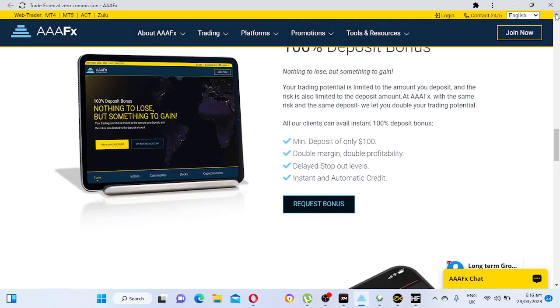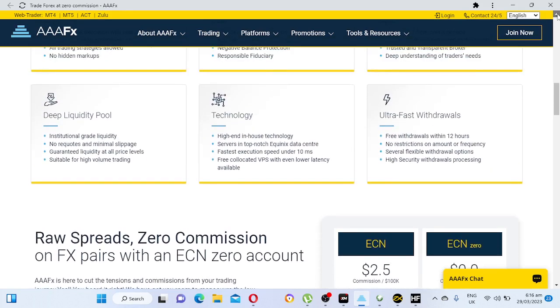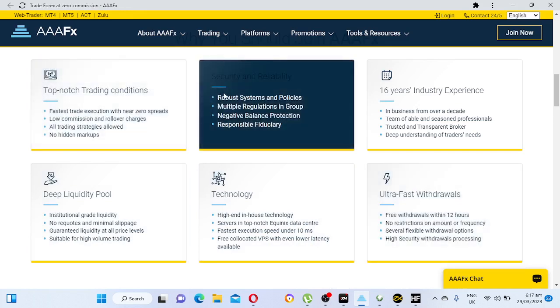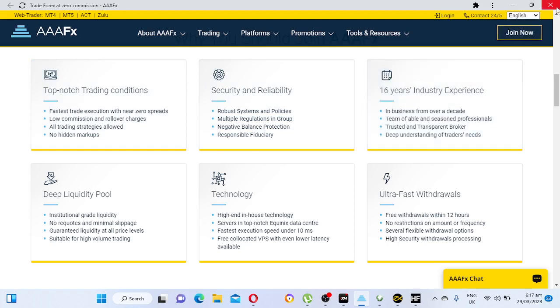Triple A FX also has fast execution. They are an ECN broker. They have deep liquidity pool, ultra-fast withdrawals, security and reliability, top-notch trading conditions, fastest trade execution, near-zero spreads, and 16 years of industry experience. This is a very experienced broker that has been in the game for many years.